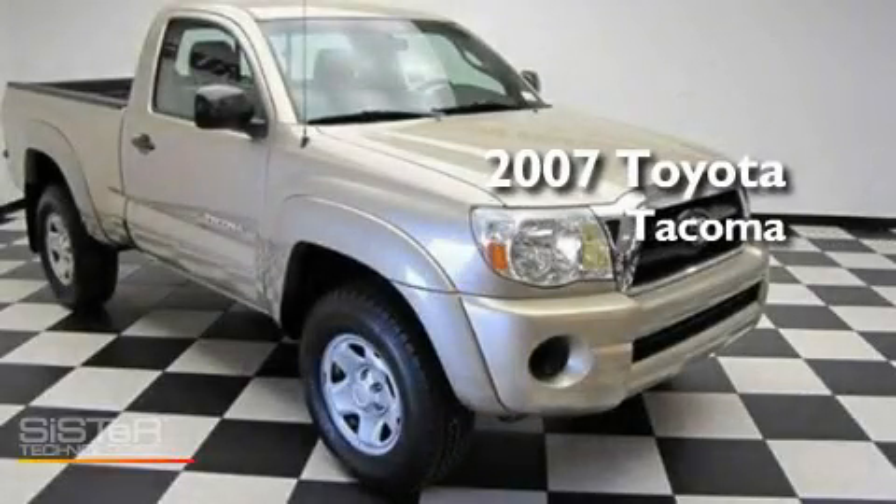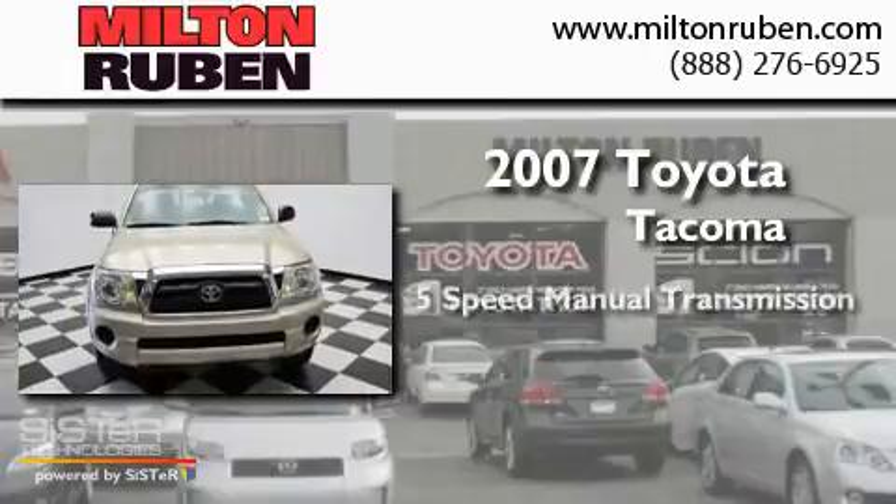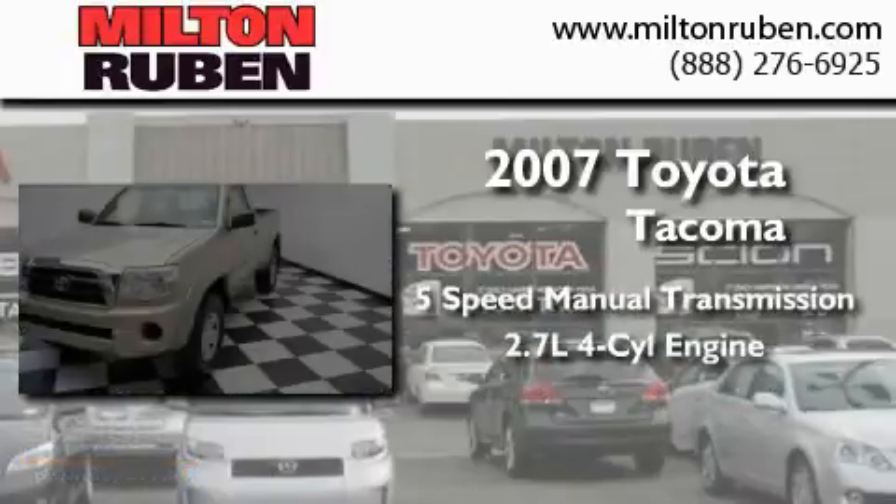This is a 2007 Toyota Tacoma. This truck has a 5-speed manual transmission and a 4-cylinder engine.